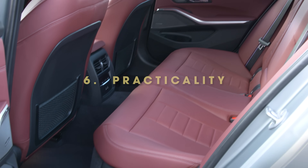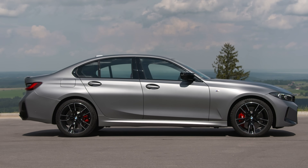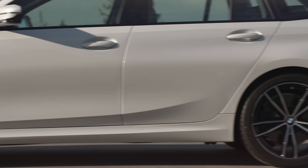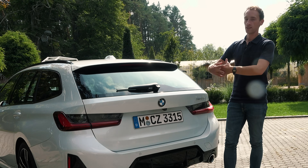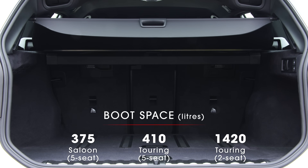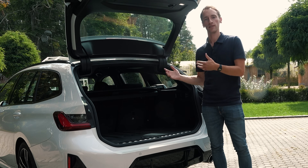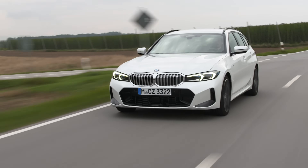The redesigned front end means the new 3 Series is a tiny bit longer than before, but apart from that, the dimensions are unchanged. So rear seat space and boot space in the saloon are very good by class standards. There's also a 3 Series Touring which offers the same package but with a little more practicality — though with that estate car, there are rivals that offer more boot and rear seat space. But if you like the 3 Series and just want a bit more practicality, the Touring is a great option, and interestingly, in Germany it massively outsells the saloon.